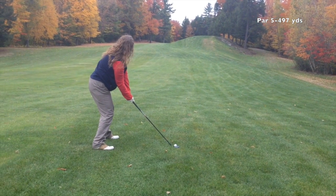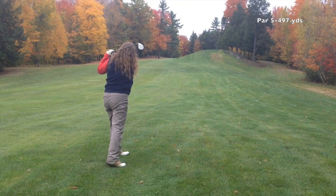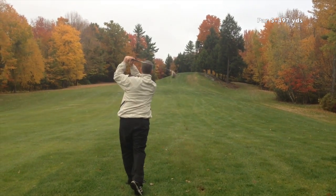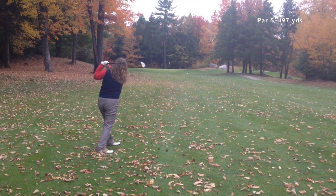One thing that has made things difficult today is the yardages — this course isn't well marked and the yardages I've found don't seem to be right, so I'm off on most of my clubs. One of these days we're going to invest in a rangefinder.